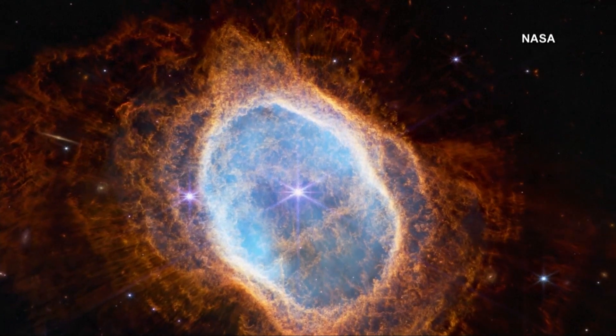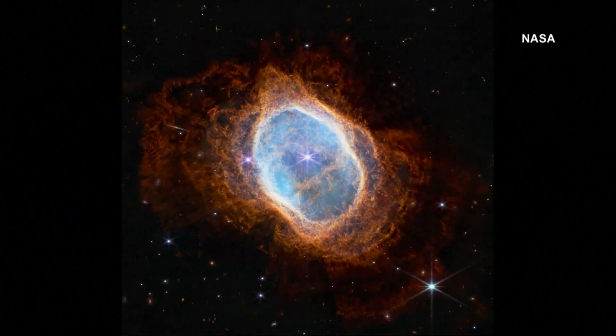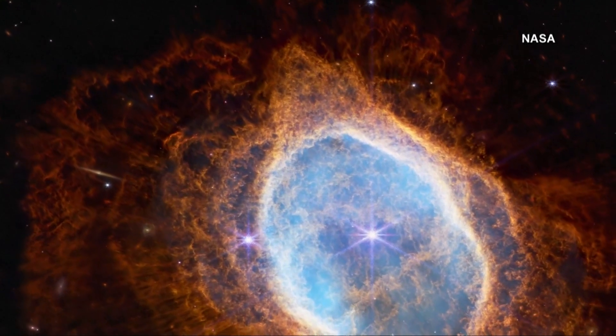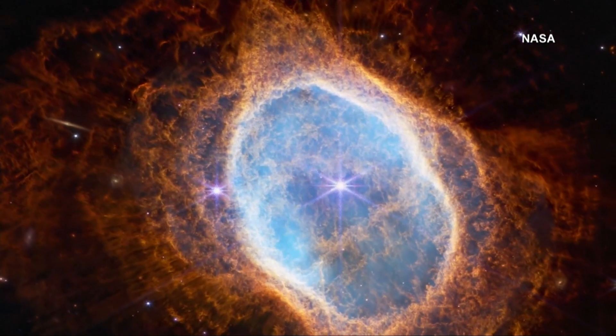That looks like something you'd see under a microscope, not through a telescope. It's beautiful — almost a glimpse into the future. That is a planetary nebula — an area where a star is nearing the end of its life and ejecting mass. By now it's probably gone. These will last for thousands of years as those shells of glowing gas expand outwards, and it's a glimpse into our own sun's future.